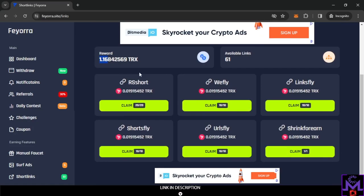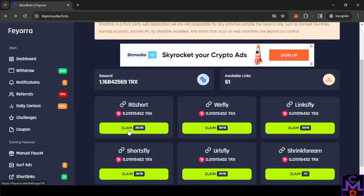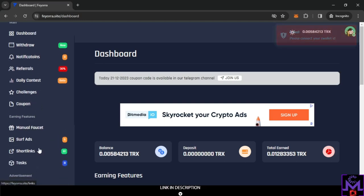Everything here is 100% free. I'll just complete one short link to show you it works. However, when I tried to claim, it told me I need to connect my CeeWallet ID first — so you must set that up before working on short links.